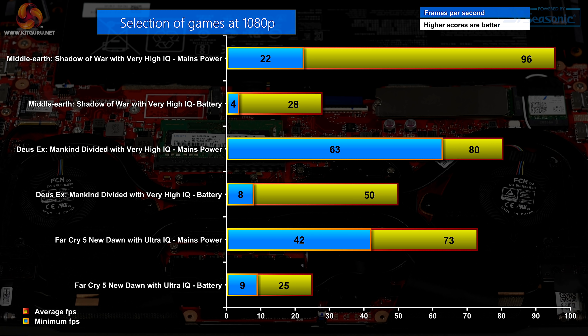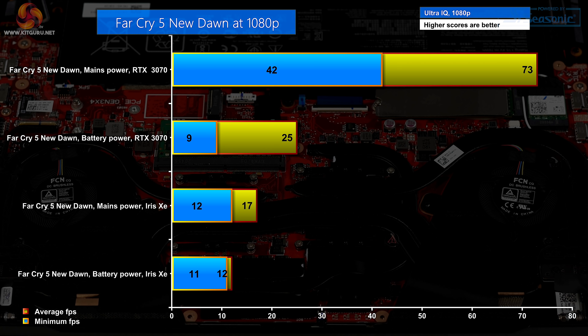Looking at a selection of games, it's crystal clear you have to run this laptop on mains power — the RTX 3070 simply demands it. Performance with mains connected is perfectly acceptable: 1080p, decent image quality, frame rates well clear of 60fps, though minimums are fairly low. In Far Cry 5 New Dawn at 1080p Ultra on mains with the RTX 3070 we get 73fps average, 42fps minimum. Pull the power cord: average drops to 25fps, minimum 9fps — fairly hopeless. Switching to the integrated Iris Xe on mains: 17fps average, 12fps minimum. On battery: 12fps average, 11fps minimum. The Iris Xe is negligible for gaming; the RTX 3070 is clearly a powerhouse.